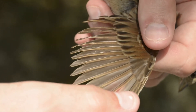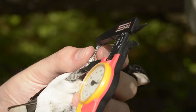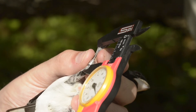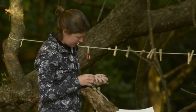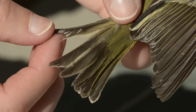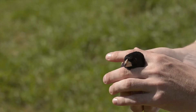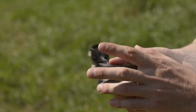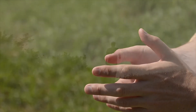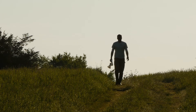Once removed from the nets, the birds are brought back to the banding station where Kate and Evan identify each bird and band it with a U.S. Fish and Wildlife leg band. They also record a series of representative measurements which help them determine the bird's age, sex, and overall condition. When they've finished, each bird is released unharmed, though occasionally somewhat peeved, and flies off to continue its journey. So far this spring, Kate and Evan have banded over 400 individual birds.